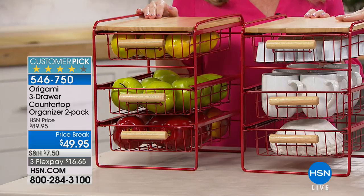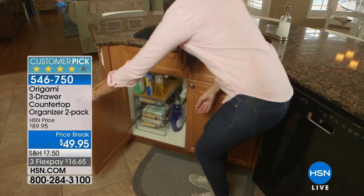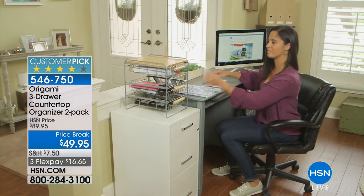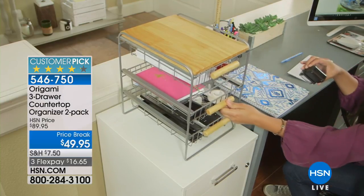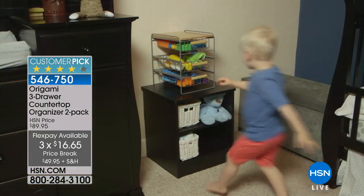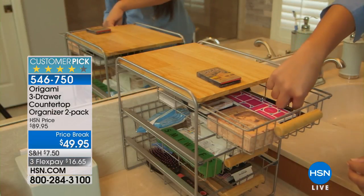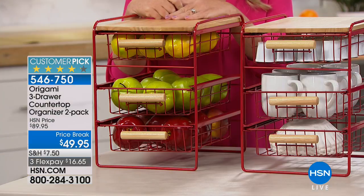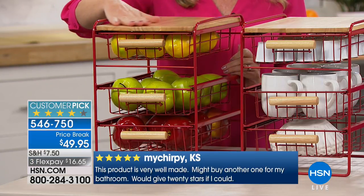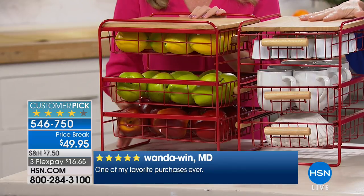We could stand here all day giving you idea after idea, but you're going to see it yourself when you get them home. I bought two at $89 — today they're $49.95 for the pair, and we sell one for $39, so for $10 more you get the second. I wish I'd gotten some for my son Buzzy because his magic markers, colored pencils, and papers are everywhere. You're going to want to order a second set.